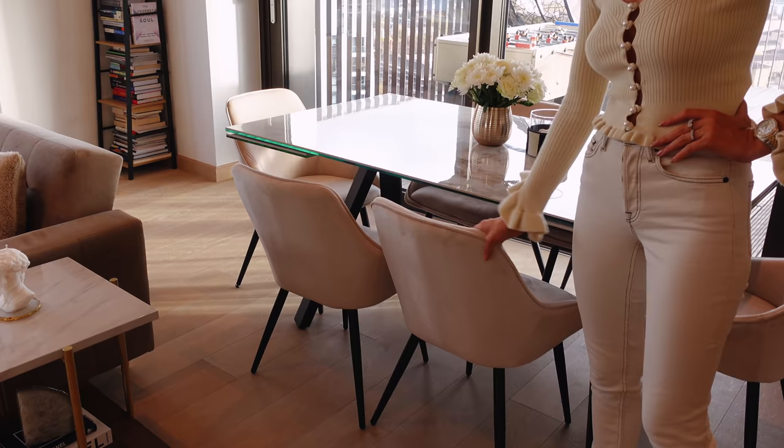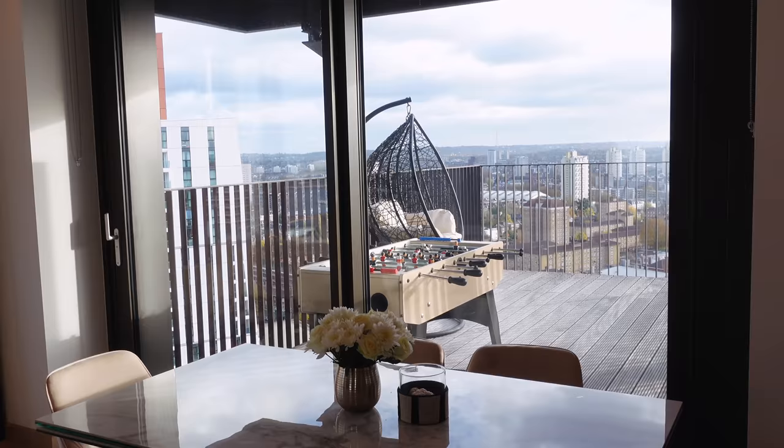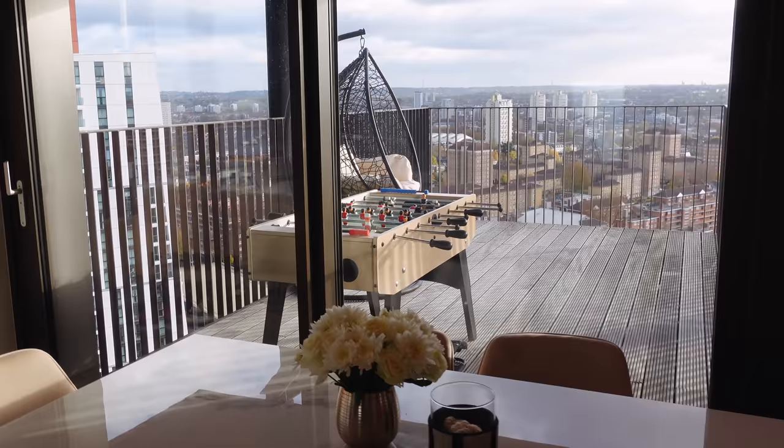I got these chairs from Amazon — they're super comfy. They're very fluffy, really big and comfortable, and they're velvet. I need velvet furniture for my cats because they scratch everything.